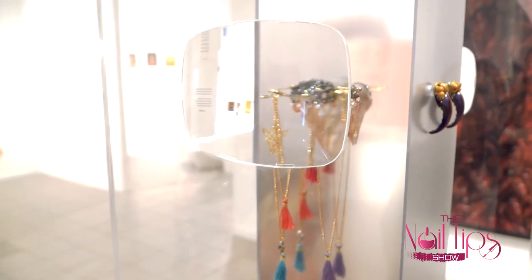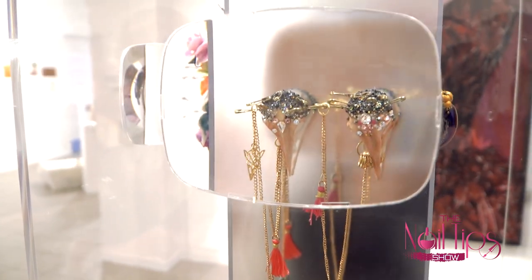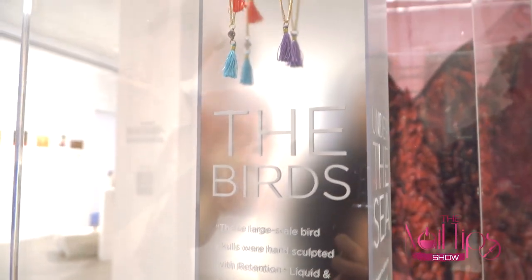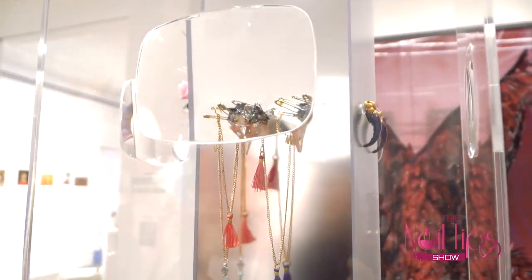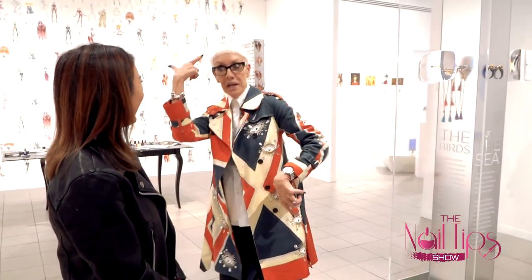Here we have the incredible bird skulls that Winnie Wong created — all out of liquid and powder, Swarovski crystals, chains, tassels, and pins. These nails were actually worn on the runway on the models' nails, but the designer loved them so much she also made rings. I find that to be a trend — when the designer finds the capability of our nail pros, they want more: start with nails, do rings, do pins.